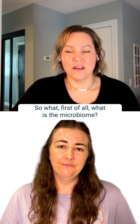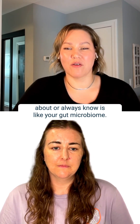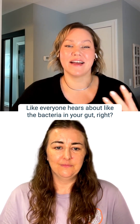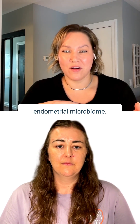What is the microbiome? You have different microbiomes in your body. The biggest one that people always think about is your gut microbiome — everyone hears about the bacteria in your gut. But you also have your vaginal microbiome and your endometrial microbiome.